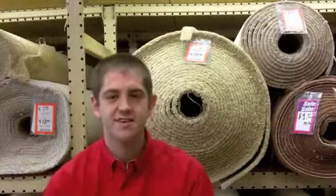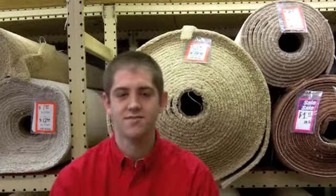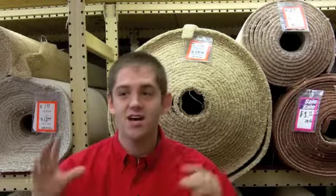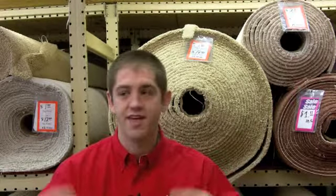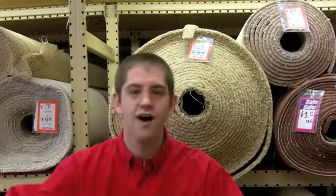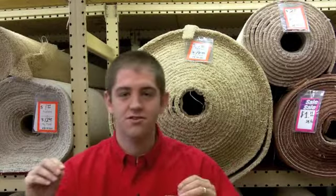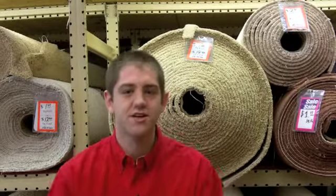There are a couple of things that make Save More Carpets unique from other stores. The first thing is that we just have hundreds of products in stock. So if you're needing something even today, we have it right here with hundreds and hundreds of options. The second thing — which goes along with that — is because we have it in stock, we're able to actually roll out the product for you and let you take a look at it here in the store, so you can look at it, touch it, walk on it, instead of just looking off a small sample.